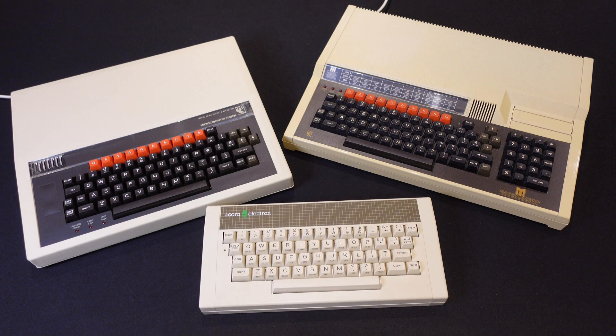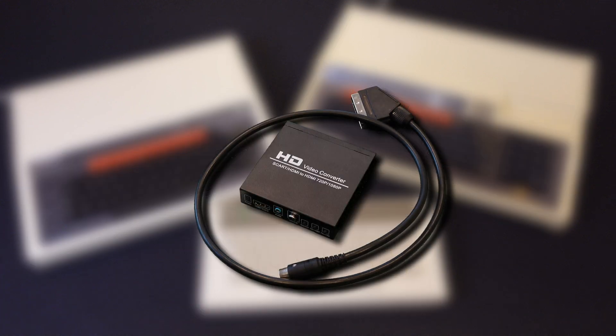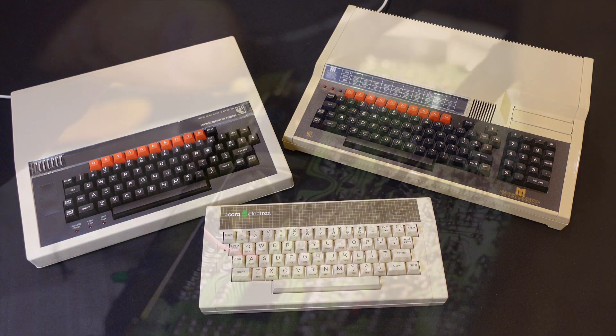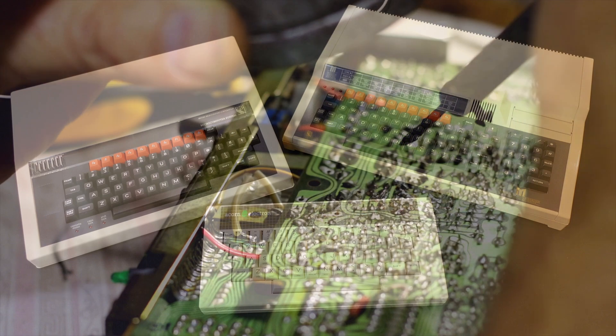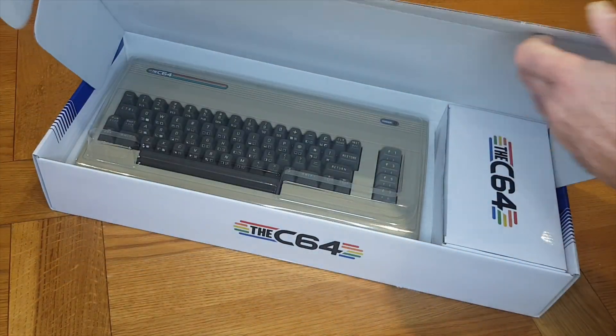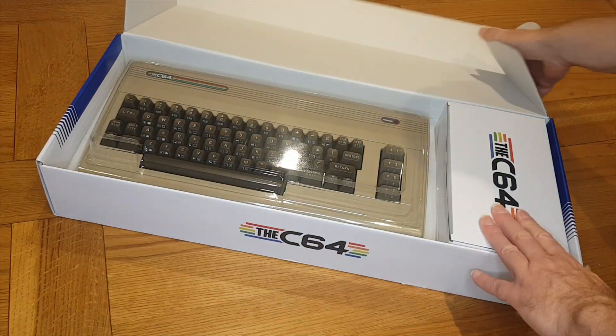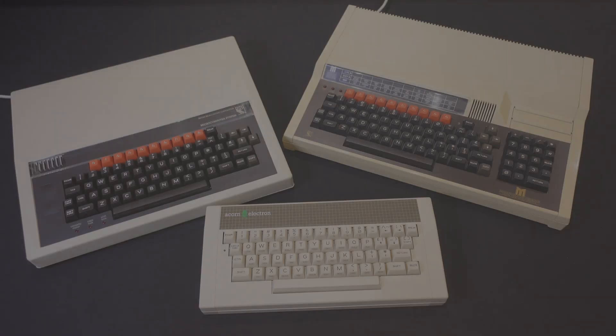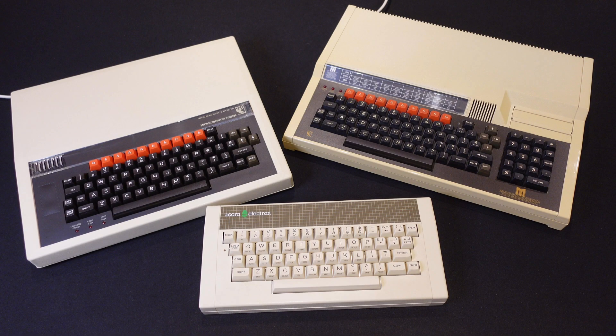All three still work well today because you can get video cables for modern displays, and if you don't want to load software the traditional way there are modern alternatives. Some maintenance may be required — all old computers are vulnerable to capacitors drying up — but there are plenty of replacements and refurbs out there. I'm not sure there's going to be a modern retro version of the Beeb any time soon like we've seen for the Commodore 64, Atari 400 and ZX Spectrum, but I'm happy to preserve and use these three Acorn originals for the foreseeable future.